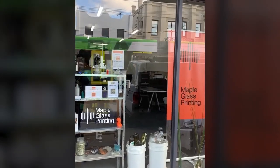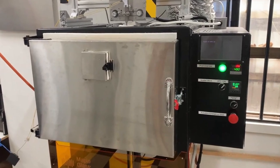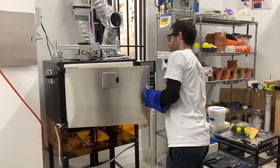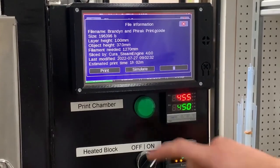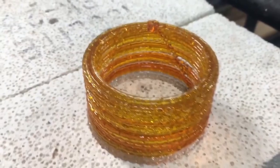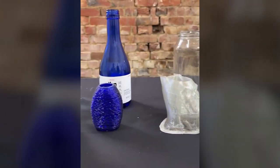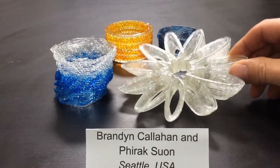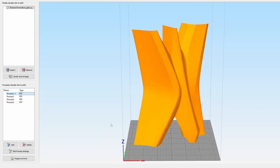Here in Melbourne, Australia, Maple Glass Printing has created the world's first commercial glass 3D printer. 3D printing glass has the power to change how we interact with glass, enabling more complex designs, greater accessibility, and new applications and industries.